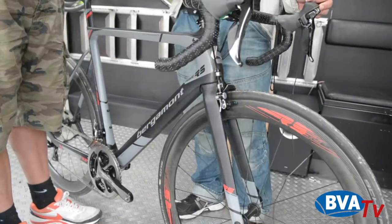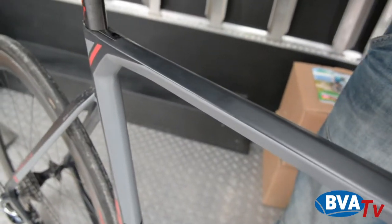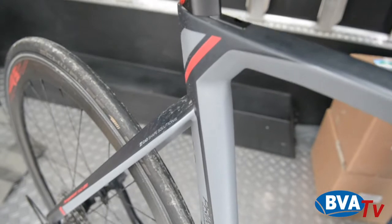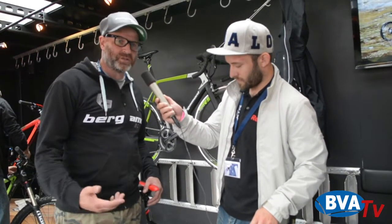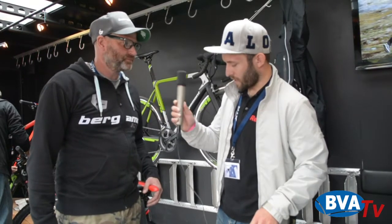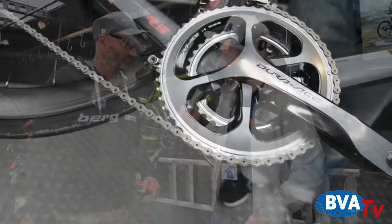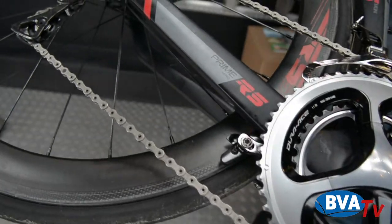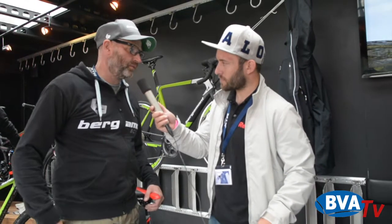Am Stand von Bergamont ist mir gerade ein Aero-Rad aufgefallen. Neben mir steht Matthias Faber von Bergamont. Was macht das Rad so schnell? Erstmal die Kombination aus der Form – wir haben statt der normalen Rennradform eine aerodynamische Form gemacht, wie man an den verschiedenen Rohrshapes sieht. Wir haben die Sitzposition ein bisschen verändert, indem man etwas triathlonmäßiger sitzt. Hinten sind die Bremsen an den Unterstreben montiert. Das hat auch mit der Aerodynamik zu tun, dass sie da hinten schön versteckt sind und keine Windverwirbelung hervorrufen.